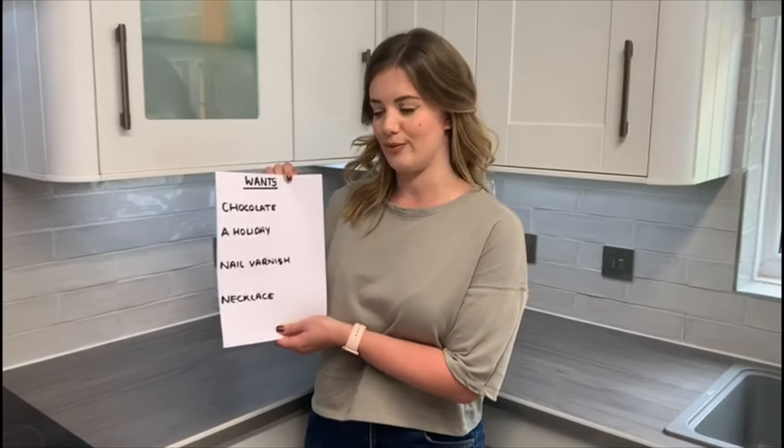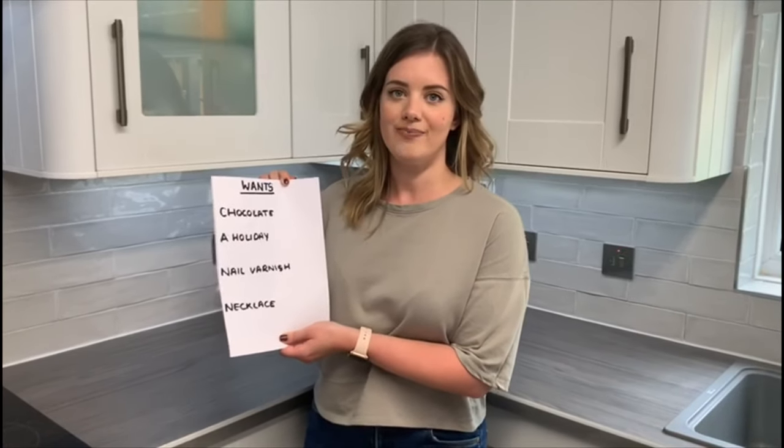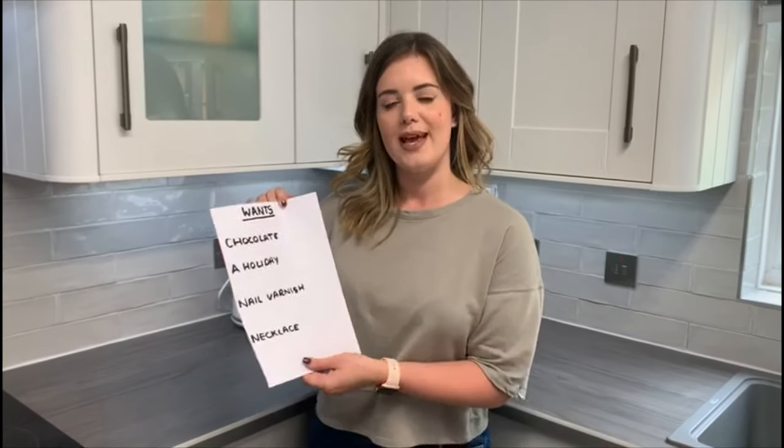Now I would like you to think of five things that you would really want. Here is an example of some of the things that I've written down: chocolate, a holiday, a new nail varnish and a lovely new necklace. Now I would like you to have a go at writing a list of five things that you would really want.